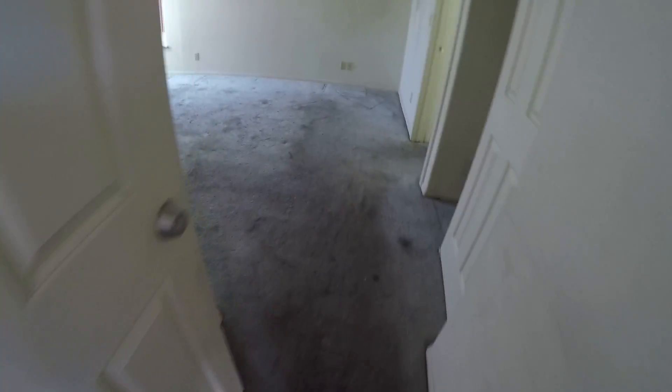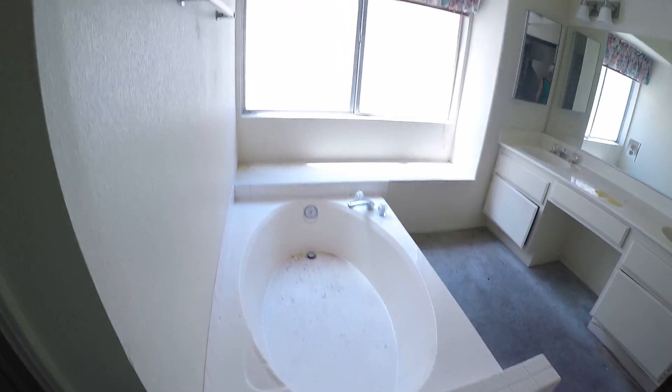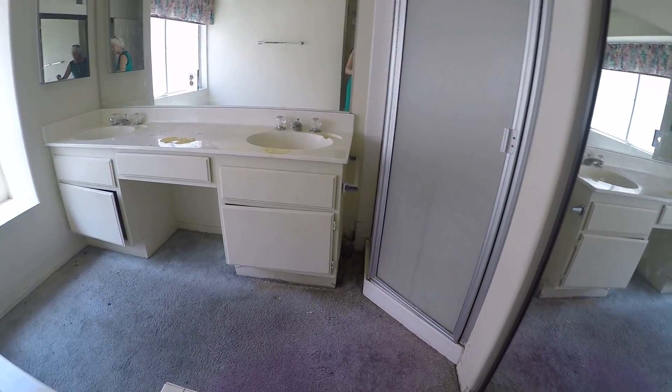Here we have the master bedroom — huge. Again, everything needs carpet and paint. Nice walk-in. You've got some leakage problems there. Maybe they're from the past, but with the condition of the house, it's probably a present problem.